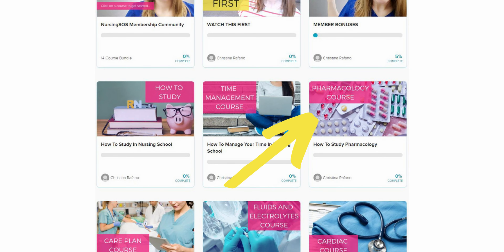When students ask me how to learn all those medications for med-surg, I tell them two things. First, jump into the Nursing SOS membership community and go through our whole How to Study Pharmacology course. Second, learn your medications as you go, as you take care of patients who are taking those meds. When you get your patient assignment at clinical, study all of your patients' medications and make sure you know everything about them: what it's for, what the side effects are, what you need to assess for, and how to give it safely. The more patients you care for with different medications, the more meds you'll learn.